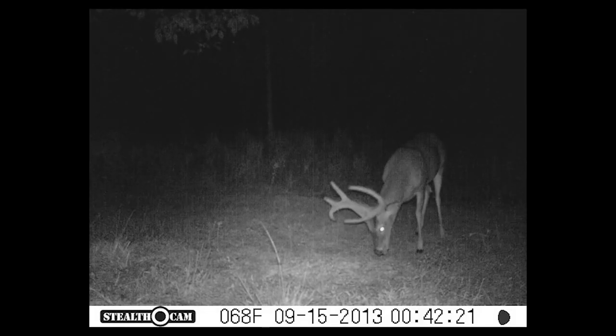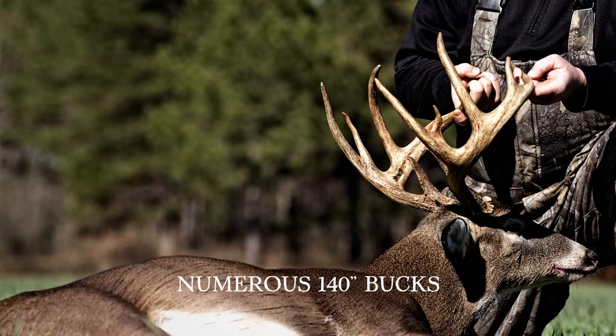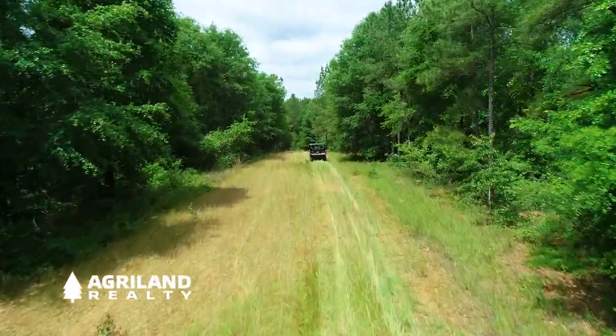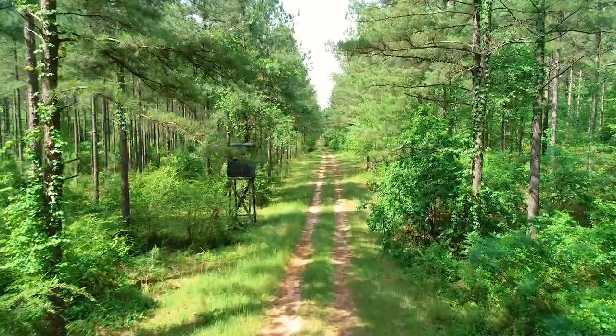Thanks to 15 years of quality deer management, numerous 140-class trophy bucks have been harvested on the property. Whitetail hunters have a variety of hunting options: open land for the gun hunters, hardwood creek bottoms for the bow hunters, and pine stand lanes for both.